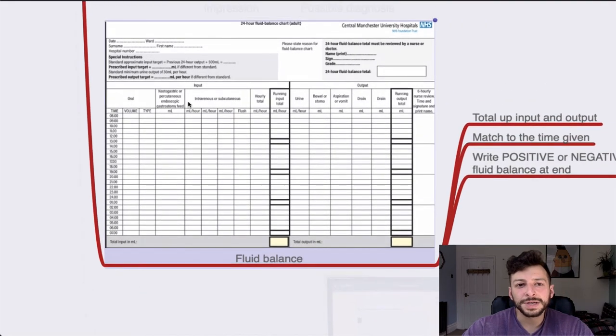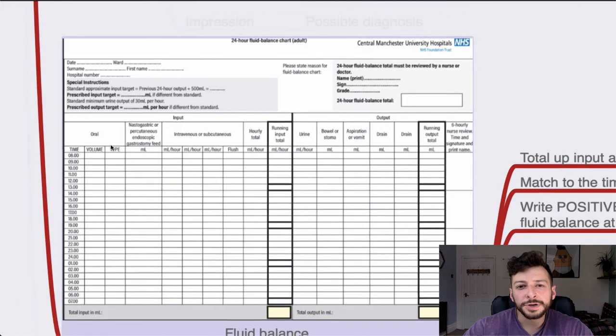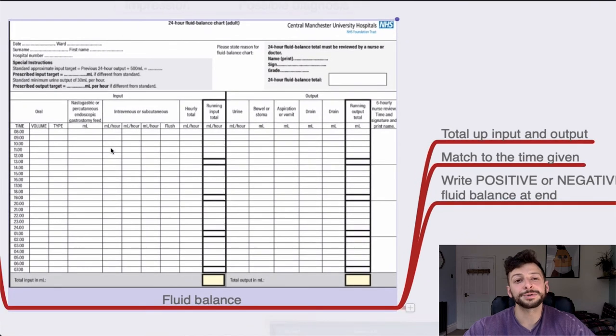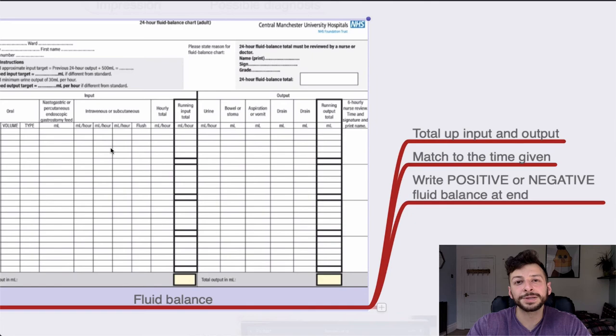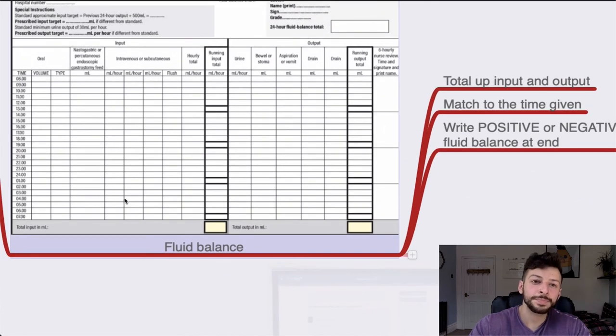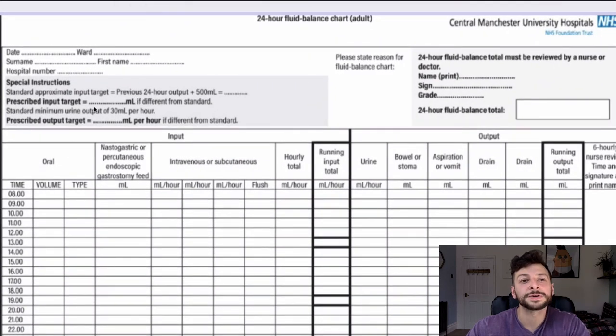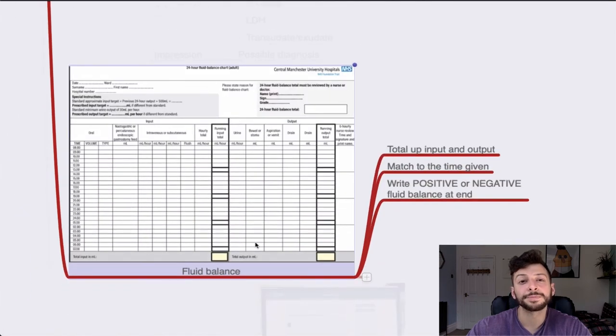Fluid balance: just totalling up the total input and total output. You're literally just adding up input and output on both sides, matched to the time given — when they drank it or when they passed urine — then write positive or negative fluid balance at the end. Most marks come from the balance and the demographics at the beginning, so don't jump straight into adding numbers without putting in all the relevant patient details.